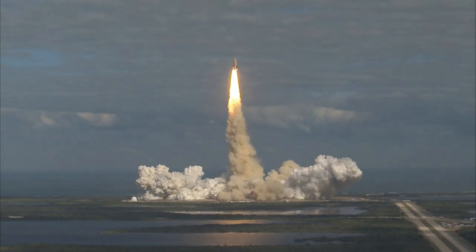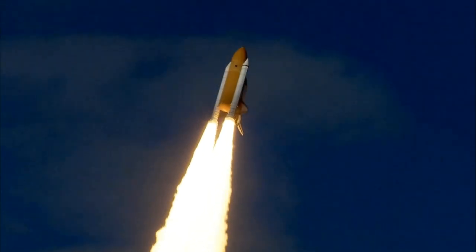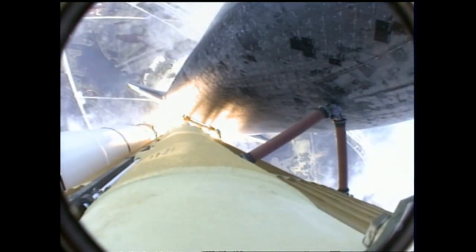Houston now controlling Atlantis begins its penultimate journey to shore off the International Space Station. Atlantis now in the proper alignment for its 8.5-minute ride to orbit, 4.5 million pounds of hardware and humans taking aim on the International Outpost.